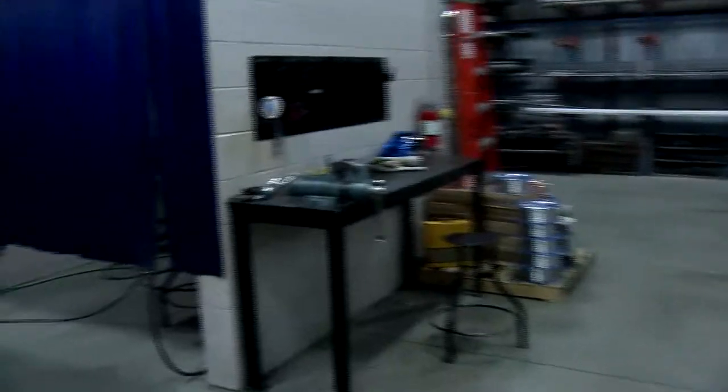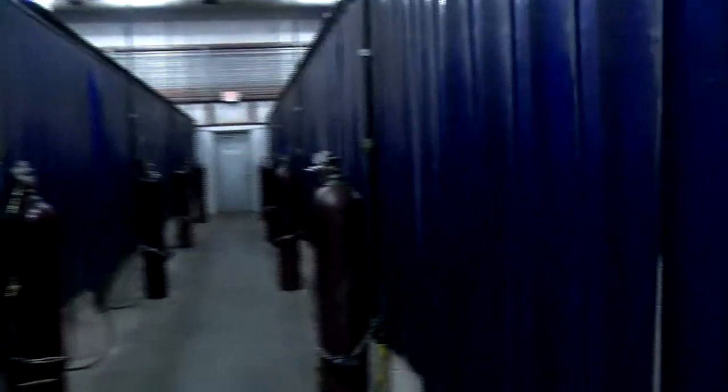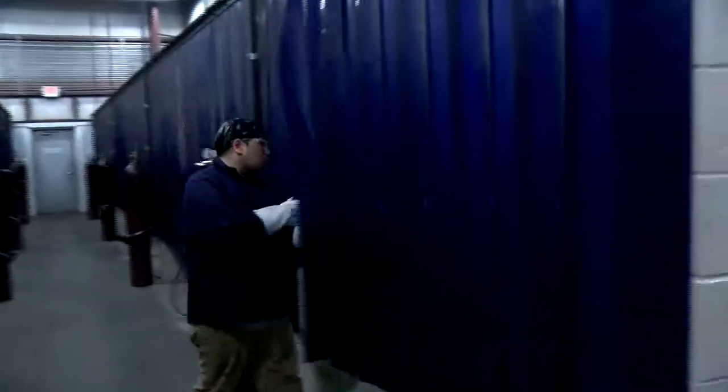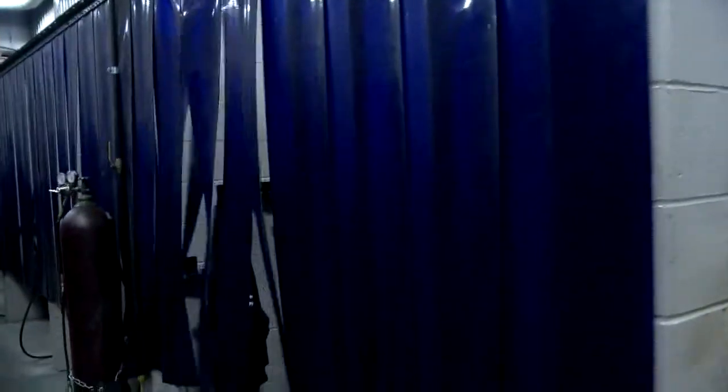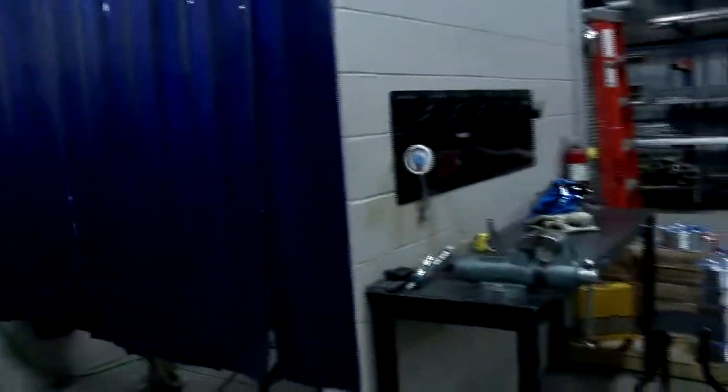One really great partnership we have here at the Advanced Manufacturing Technology Center is with Miller Electric — they actually update the equipment every three years on campus. They teach everything from GMAW, SMAW, MIG welding, GTAW, FluxCore AW, and all different types of processes that students can do right here in the booths in the welding section.